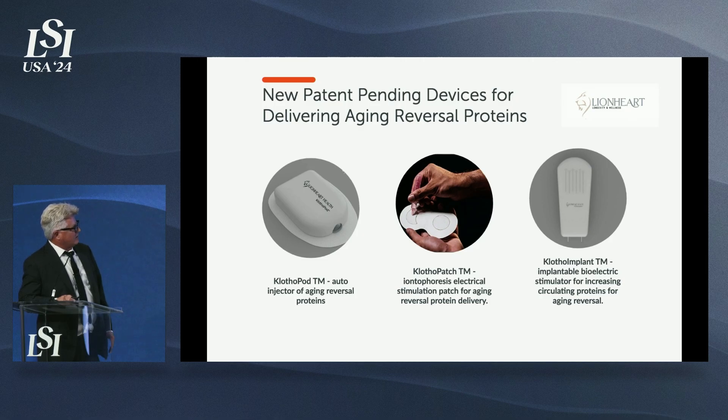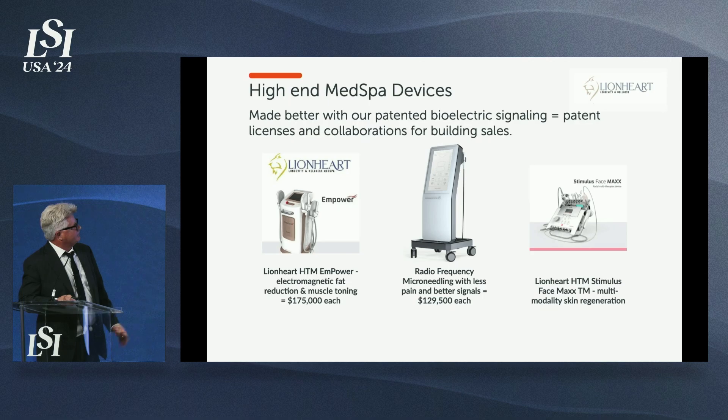We are working on alternative ways to deliver these anti-aging proteins. We've developed the Clothopod — you slap it on your thigh, hit a button on your phone, and it injects the Klotho protein, the Klotho gene, or Klotho-expressing stem cells into your thigh. We also have a Klotho patch and Klotho implant. These products are being combined at our med spas in Fashion Island, Manhattan, and our other 122 locations set to open.